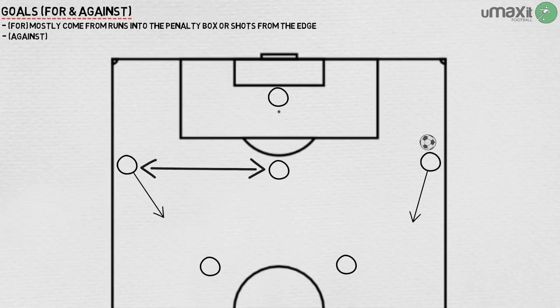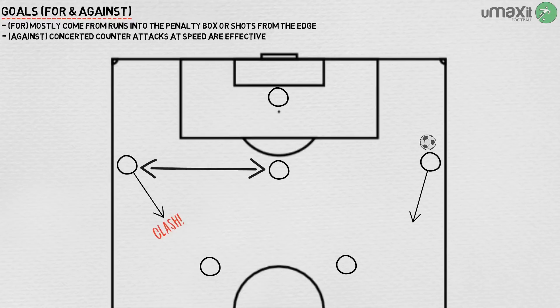Defensively, this means that Watford sometimes struggle to get back into position, and concerted counter-attacks at speed are effective, causing Watford to foul or concede as they rush back to get into a defensive posture.